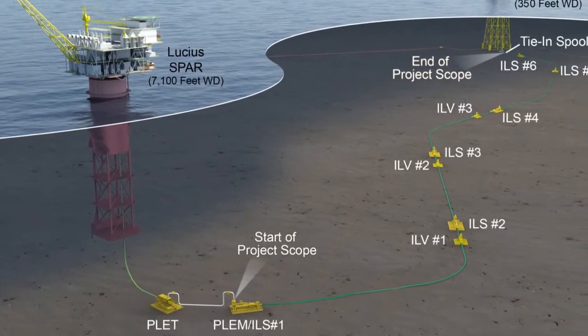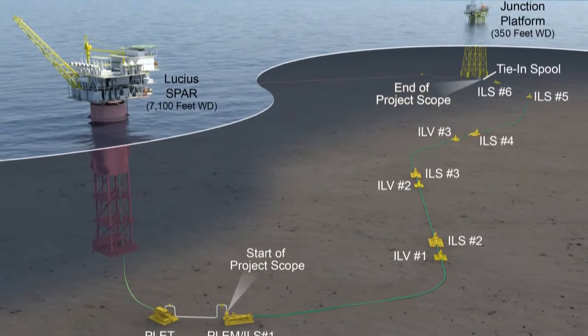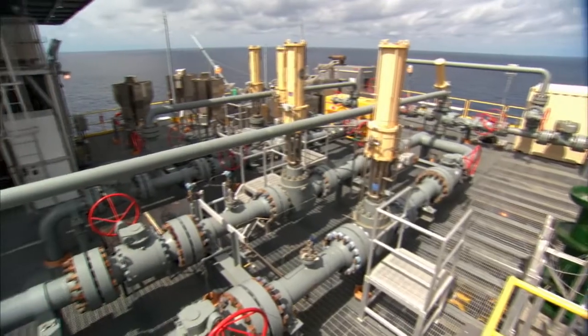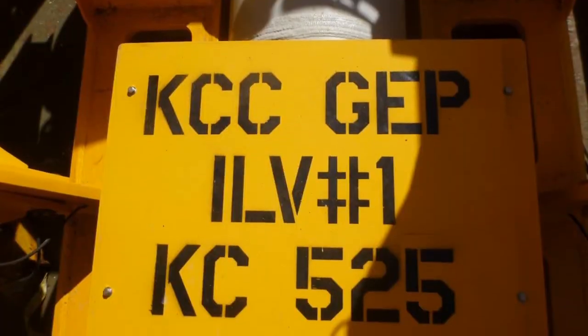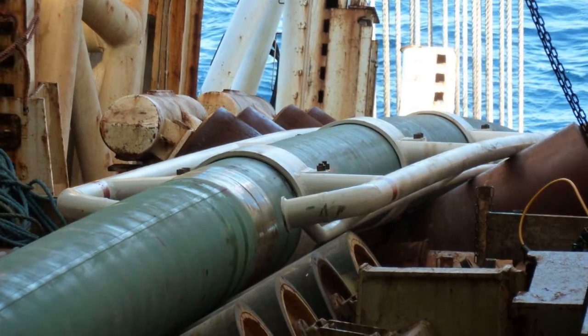Beginning some 300 miles south-southwest of New Orleans at Anadarko's Lucia Spar, the Keithley Canyon Connector extends 209 miles to the new junction platform. This is probably the longest pipe that we've built, but we've done it two or three times before very successfully, so we're very confident in our technical staff.